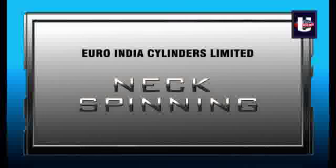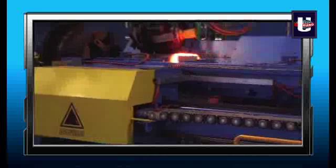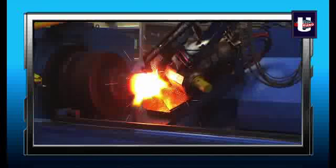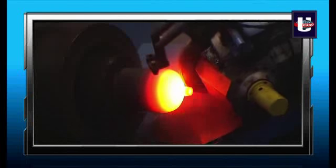The other end of the cylinder is then heated in the induction heater up to 1,200 degrees Celsius and then fed to a high-speed CNC-operated hot spinning machine to get the desired neck shape.